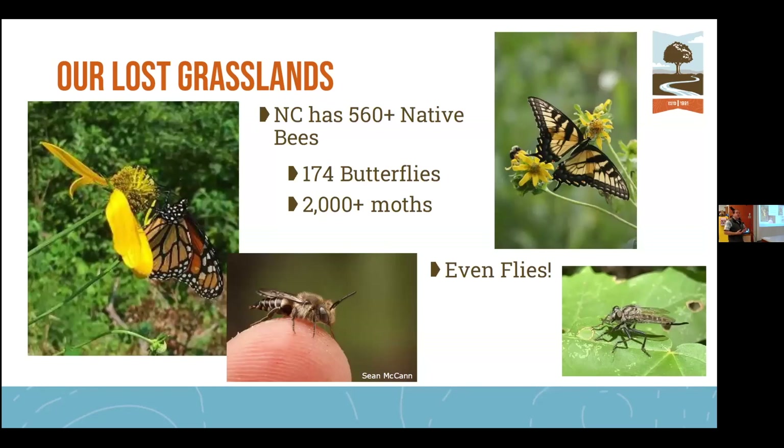What have we lost because of our loss of grasslands? E.O. Wilson wrote that the southeastern grasslands were one of the biggest biodiversity locations on the globe, and we've lost 90% of those grasslands — with it, habitat for 560 different species of native bees, 174 moths or butterflies, over 2,000 moths, and even flies, which are important pollinators. All of these are critical for agriculture and fruit production, including pollinating apples, okra, and many other crops.